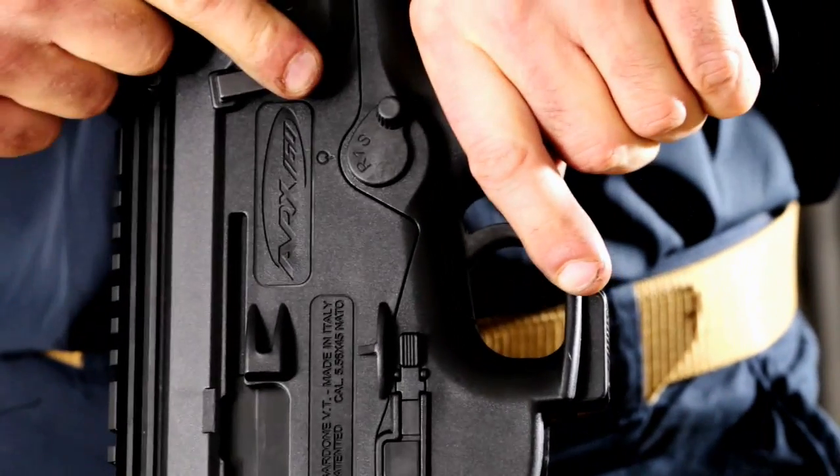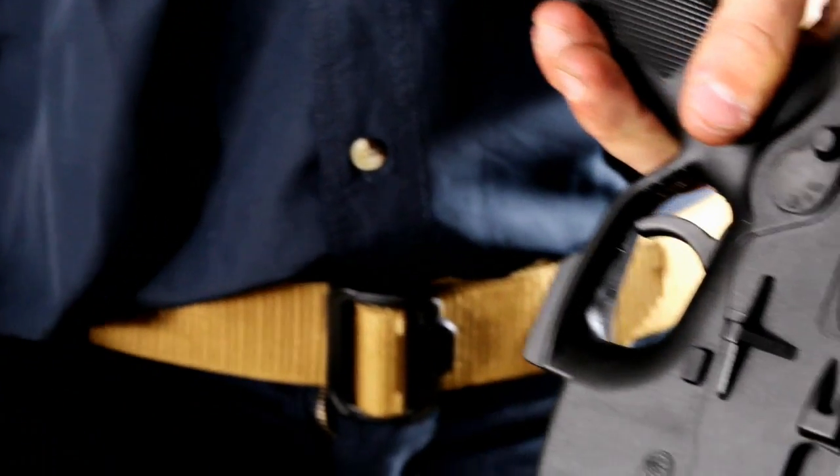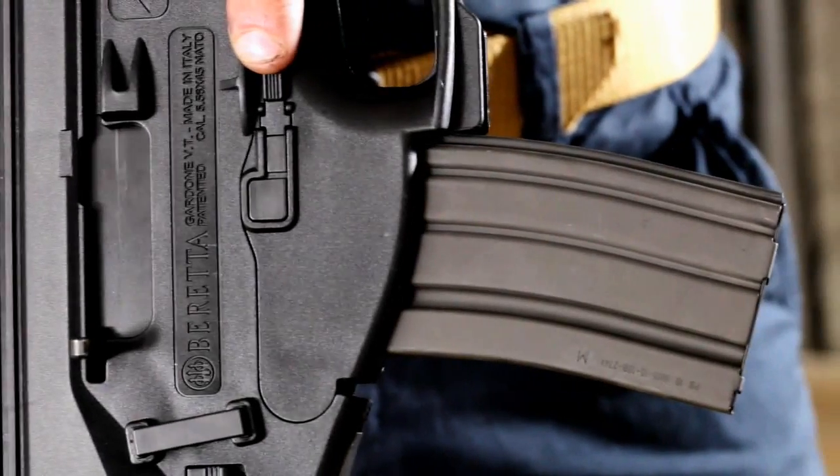Load the rifle, engage the safety and insert the magazine. The weapon is ready for use.